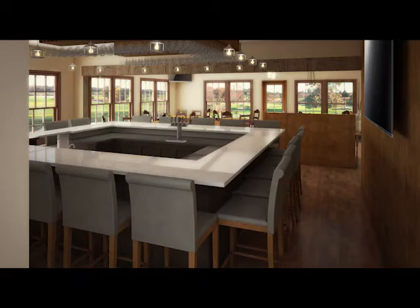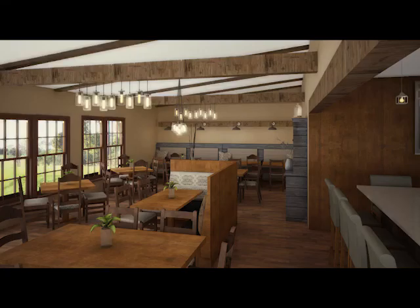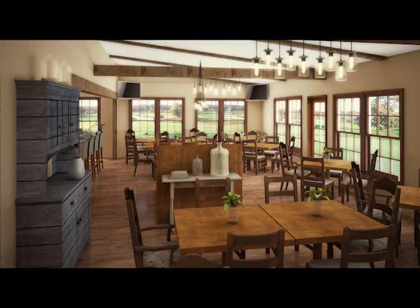These proposed renovations are a direct result of the feedback we've received from the member surveys conducted, and we hope you will agree they will be a wonderful addition to our beautiful club. We have taken great care during the design phase to maintain the integrity of the club and the comfortable, welcoming feeling you have come to expect when visiting Applebrook. We hope you will enjoy your new home.